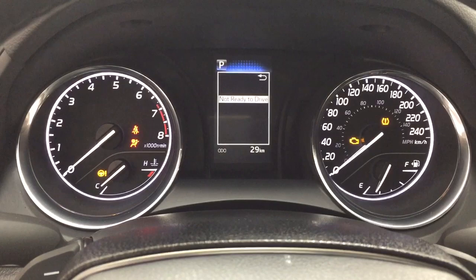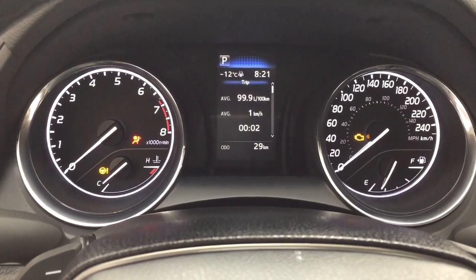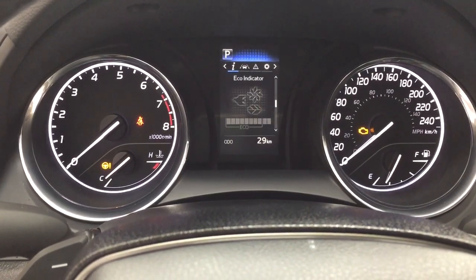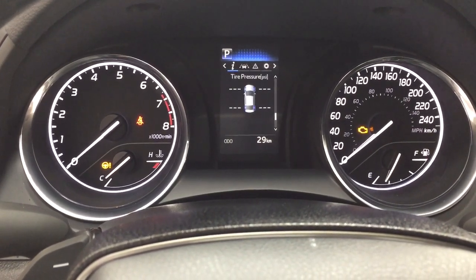Taking a look at the multi-information display, you'll see a couple of different features including your fuel economy, distance to empty, eco indicator, and speedometer.